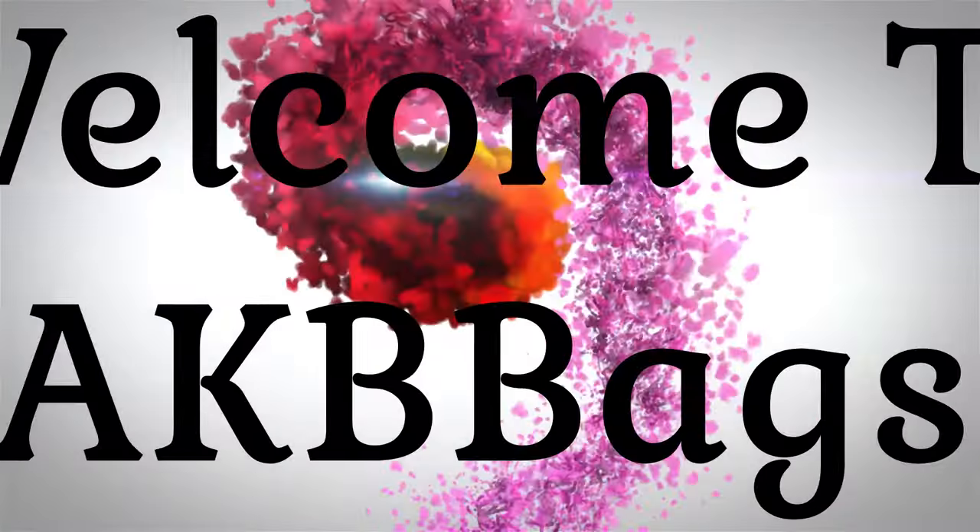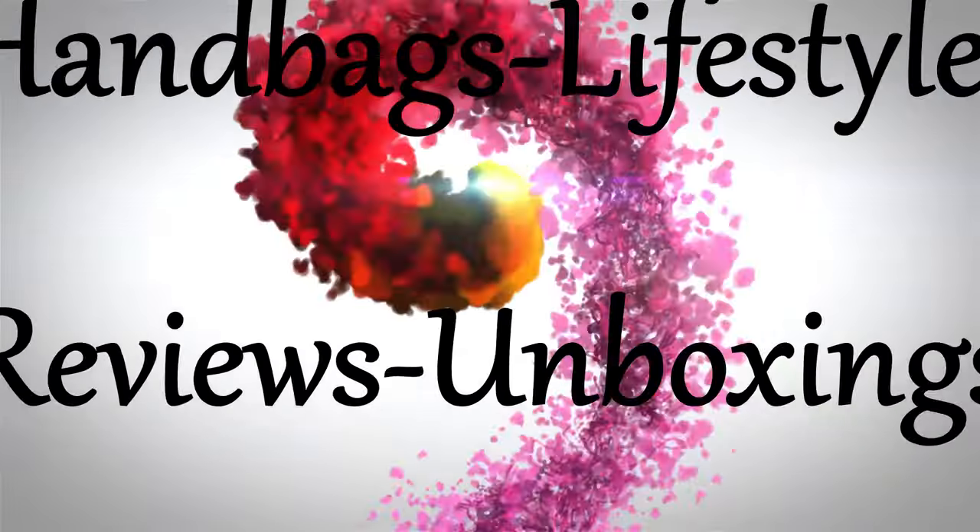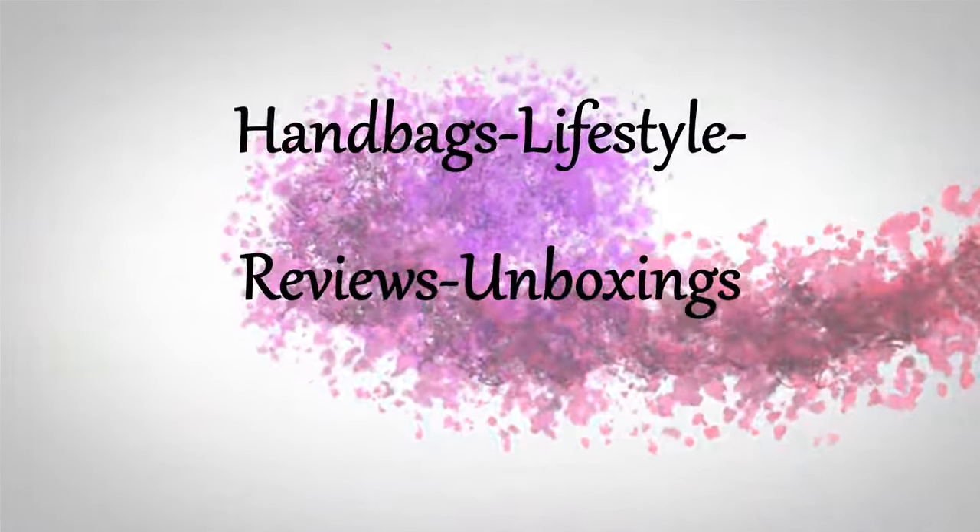I just wanted to recap some bags I've been carrying for the month of May. Hello, my name is Andrea. Welcome back to my channel and thanks for joining me in the Babe Cave. I wanted to discuss bags I've been carrying for the month of May, a little bit of review, pros and cons, and this may be a new little series I do.